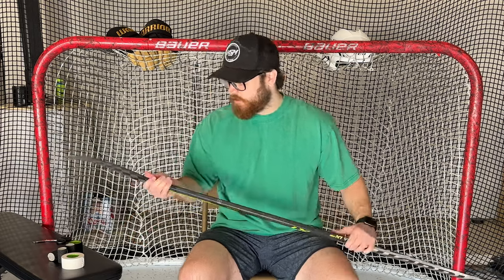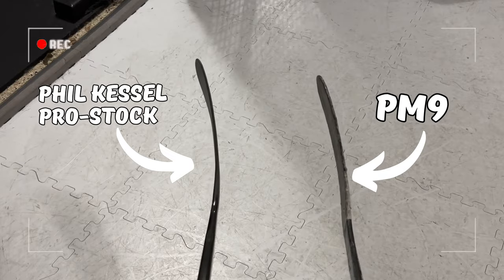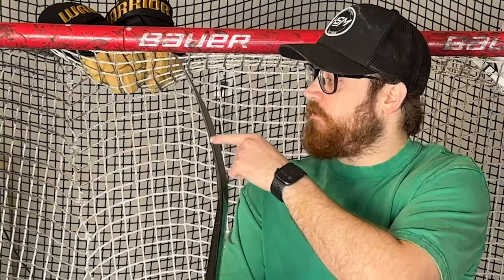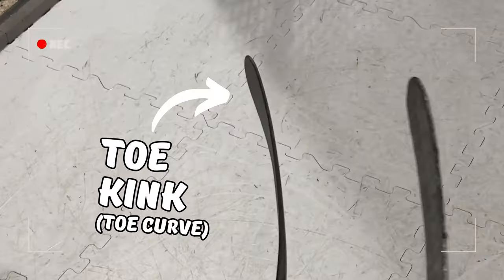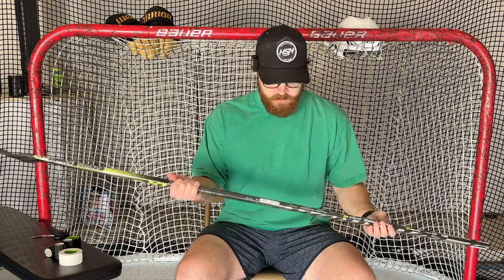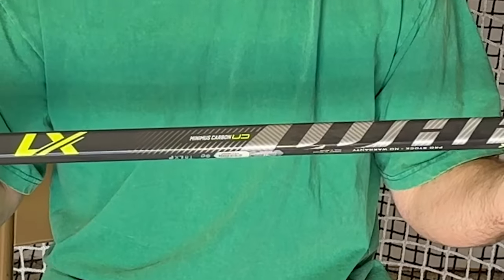Let's go tape it. The specs on this stick are as follows. The lie is probably about a five. The curve is something like a PM9, or like a W01. You can see here how it's very flat, sort of like a heel curve, except it does have sort of a little bit of a toe kink at the end. So it is fully custom for Phil Kessel. It has the rounded edges, and it's 80 flex.